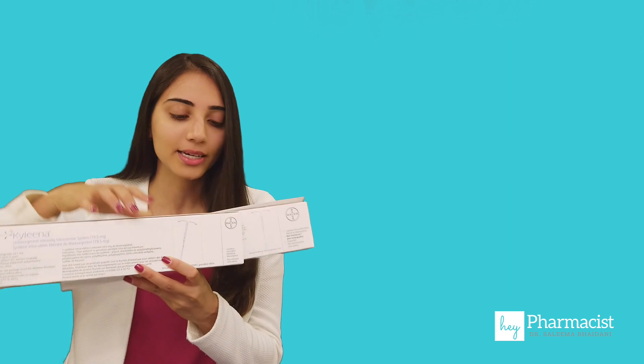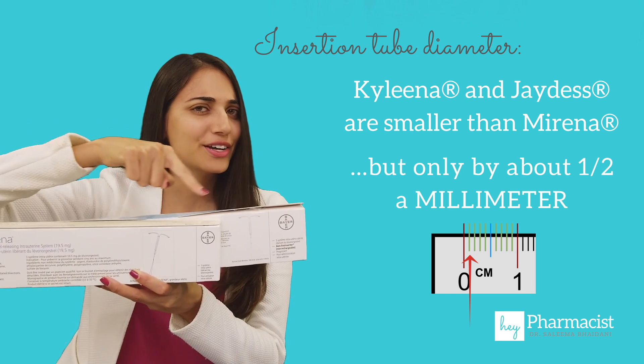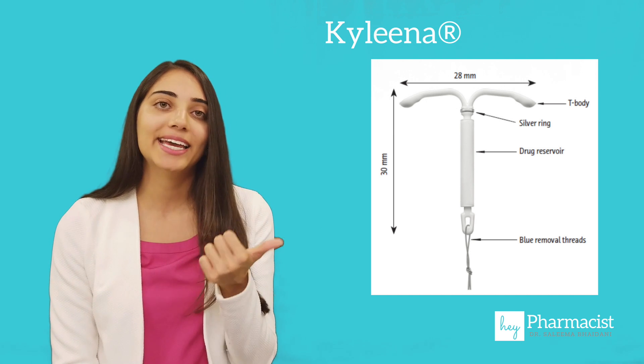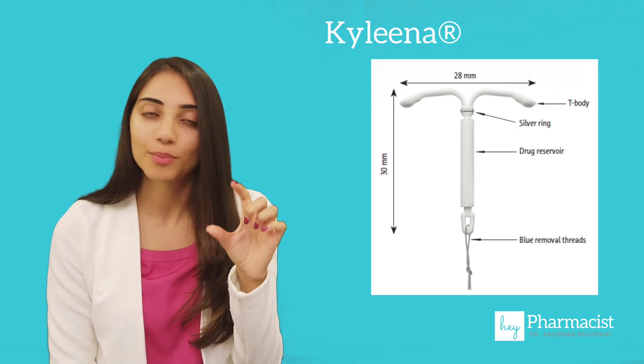Number three: size. Size is one of the factors used to promote Jaydess and Kylena to patients who haven't had children yet, because technically they are smaller than Mirena. Although, if you look at the back of the box — these are the actual sizes of the devices — this is Mirena and this is Kylena. I would argue that these are very, very similar in size. Kylena, being the newer device, actually has blue threads, and both Kylena and Jaydess have a silver ring around the top of the IUD, which helps in identifying it on an ultrasound. Mirena doesn't have this.